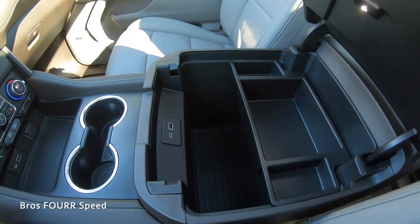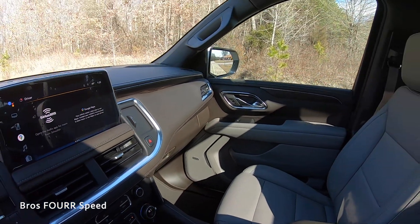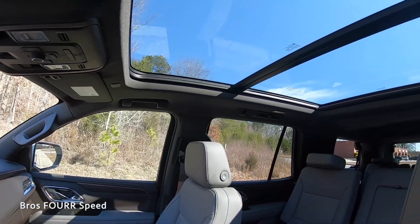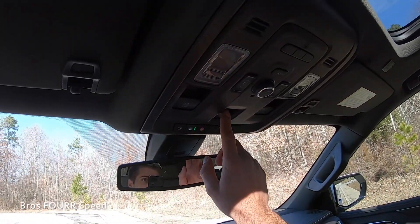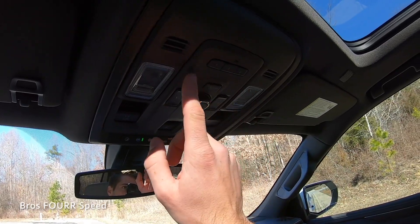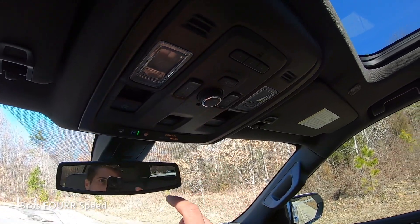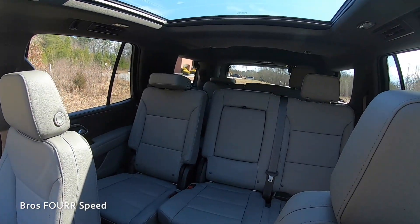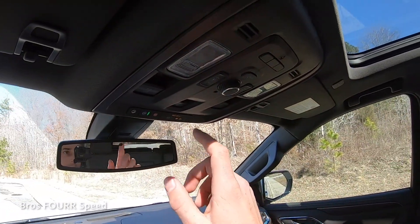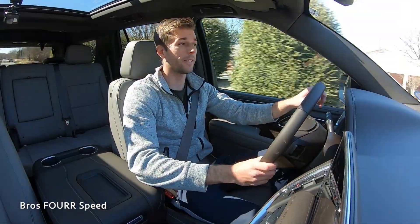There's a wireless charging pad below the climate controls, along with additional auxiliary outlets for charging more electronics. On both sides there are storage cutouts, with two cup holders in the middle. The center armrest has a phone cubby and a large storage compartment with a removable sliding tray, a USB-A, and USB-C port. The glove box on the passenger side has plenty of room. Overhead, the full moonroof has a sunshade, dome lights on both sides, garage door buttons, a dial for liftgate height settings, and buttons to fold the third row.